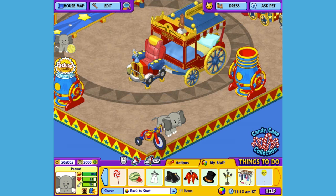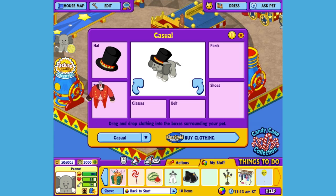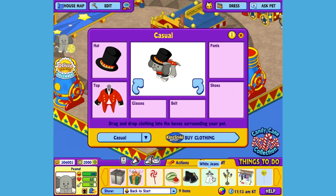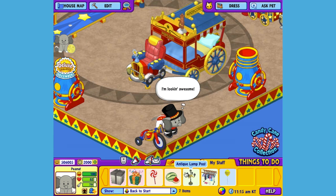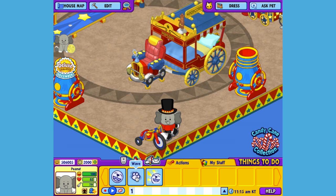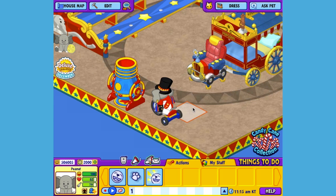Now I think it's time for Peanut to dress up for the show. I've already picked out an outfit for him to wear, so let's open up the Dress Your Pet window here. Give him a hat, this jacket, some pants, and a nice pair of boots. There we go. Now Peanut is ready to be the star of the show. Let's hop back on his Big Top Tricycle and show everyone some tricks.